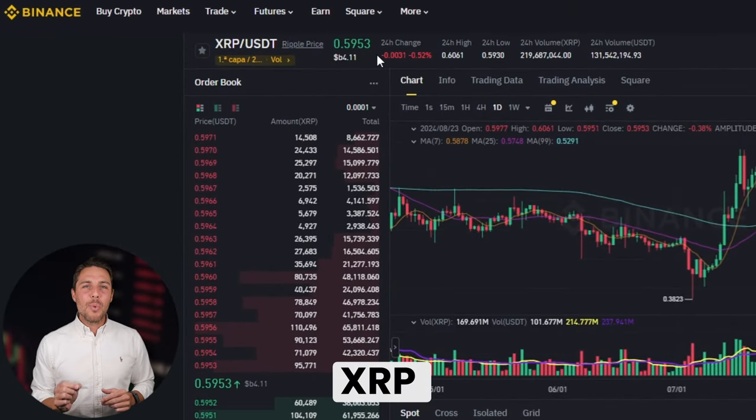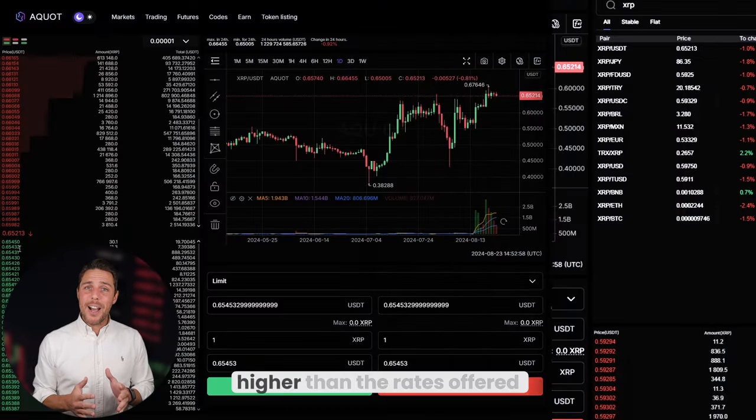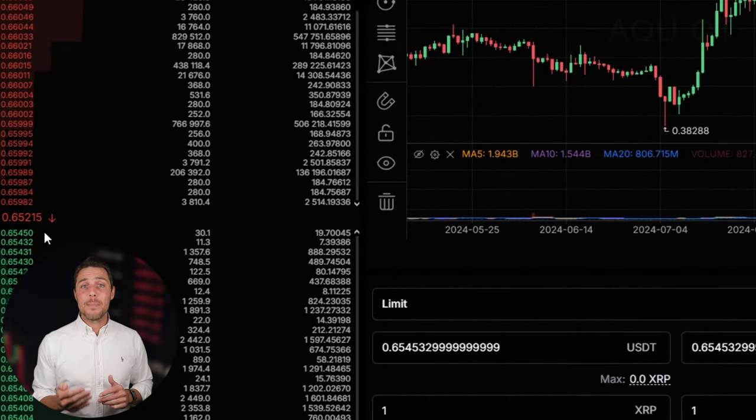Akwat provides an XRP rate that is about 10-13% higher than the rates offered by Binance, Bybit, or Coinbase. Here are some ways to make money by buying XRP on popular platforms like Binance, Bybit, or Coinbase, and then selling it on Akwat. People have been reporting profits of 10-13% per sale on Akwat.